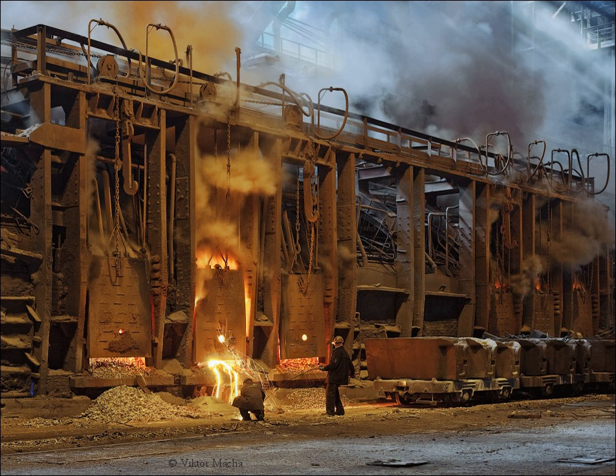Basic oxygen steelmaking eventually replaced the open hearth furnace. It rapidly superseded both the Bessemer process and Siemens-Martin process in Western Europe by the 1950s and in Eastern Europe by the 1980s. The open hearth steelmaking had superseded the Bessemer process in the UK by 1900, but elsewhere in Europe, especially in Germany, the Bessemer and Thomas processes were used until the late 1960s when they were superseded by basic oxygen steelmaking. The last open hearth furnace in the former East Germany was stopped in 1993. In the US, steel production using the Bessemer process ended in 1968 and the open hearth furnaces had stopped by 1992.